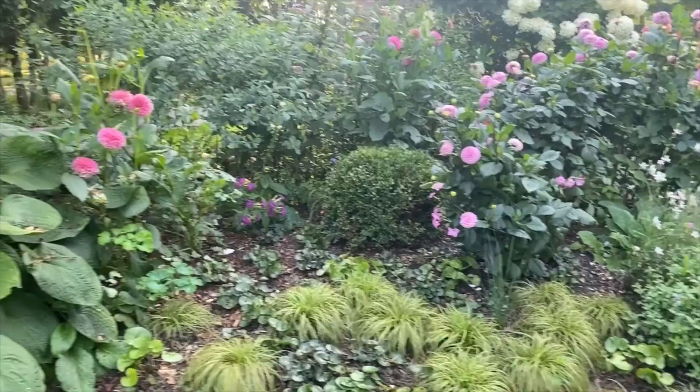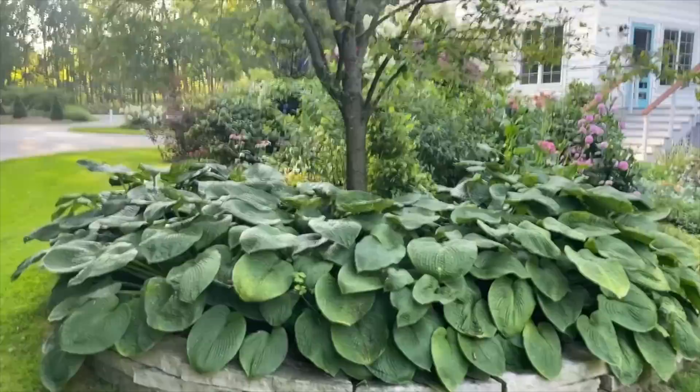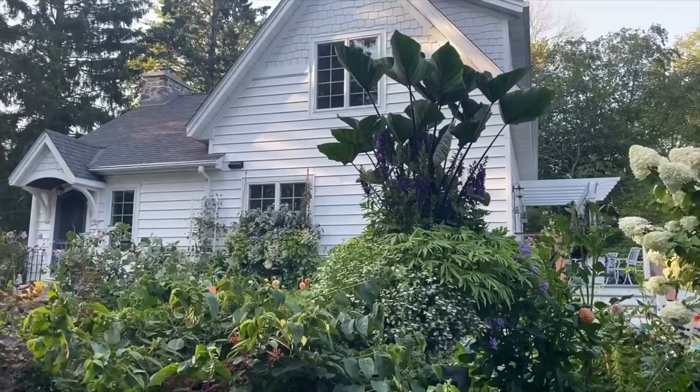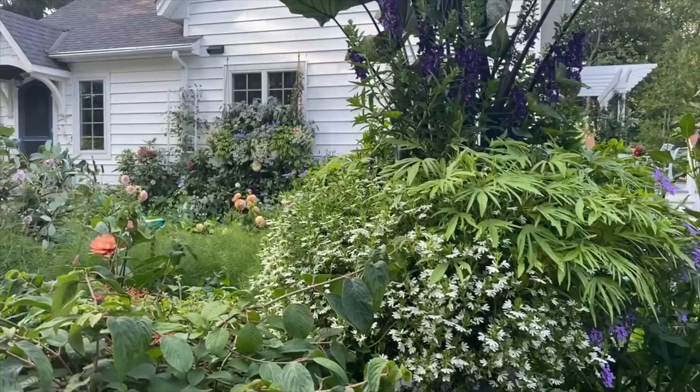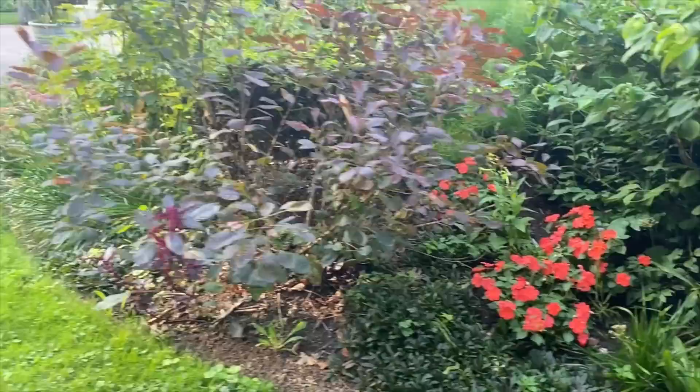I've had these hostas here for ages — this is Blue Angel. I have never even divided these; they've been here for 11 years, I think. Walking around the back side of the garden, which I don't show very often, you can see the back side of the urn. This is where I did some Scaevola Whirlwind White. And I tucked in some begonias and patience down here on the ground just to add some color in that nice shady spot.